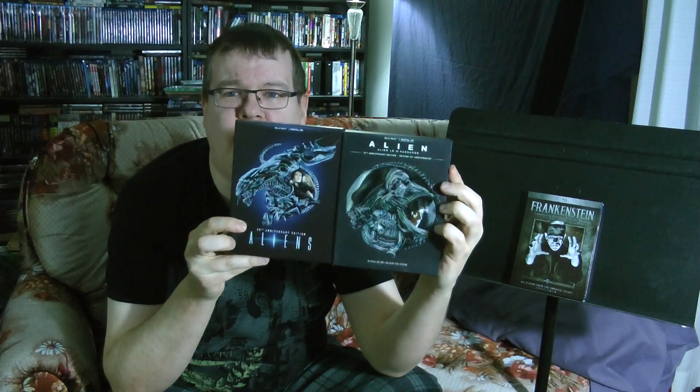Well, they put out a companion to that — the 30th anniversary set of Aliens. Together, really nice.